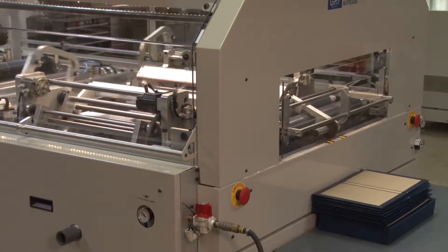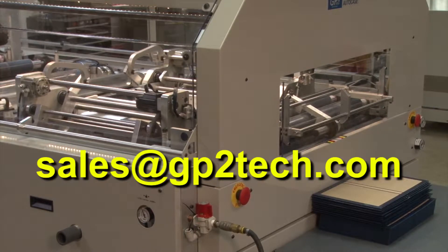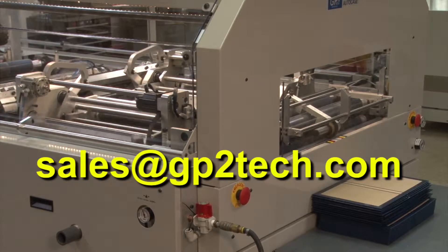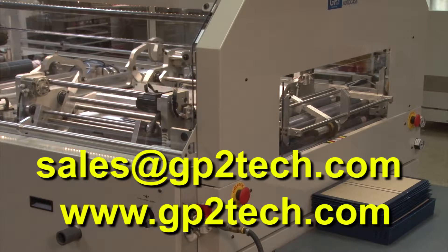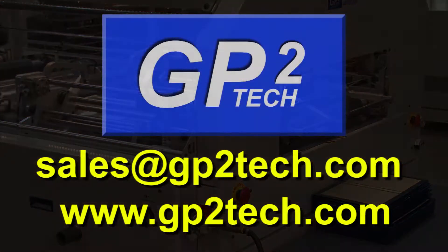For more information or to schedule a demonstration, please contact us at sales@gp2tech.com or www.gp2tech.com. Thank you for your time and interest in our company.